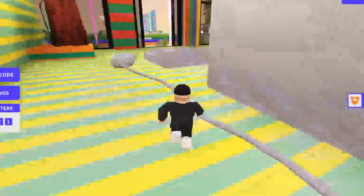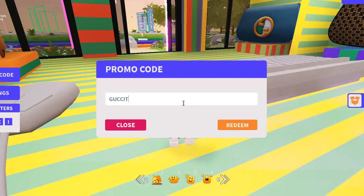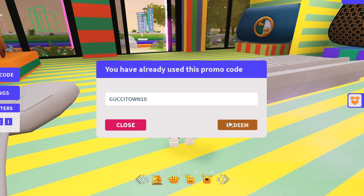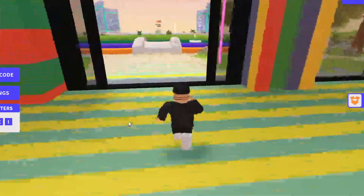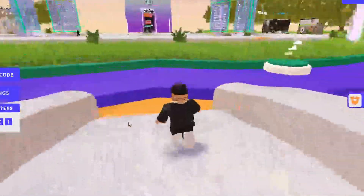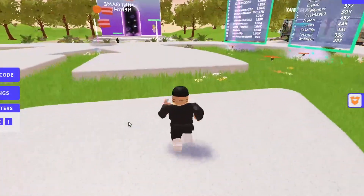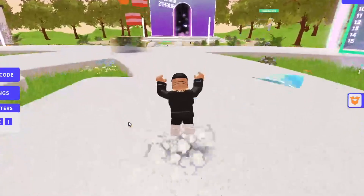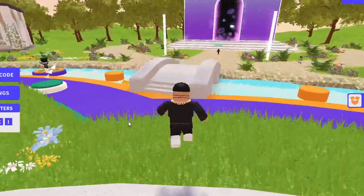The first working code actually just came out yesterday — that was 'GUCCTOWN10', G-U-C-C-I-T-O-W-N-1-0. I already redeemed it and got 100 gems. Make sure you guys redeem it for yourselves. Those are all the working codes right now. If any new codes do come out, I will update you guys — just make sure you subscribe and turn on post notifications.